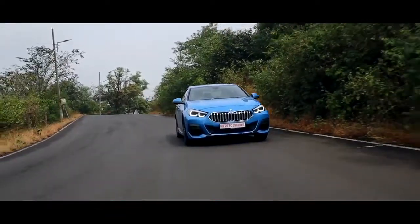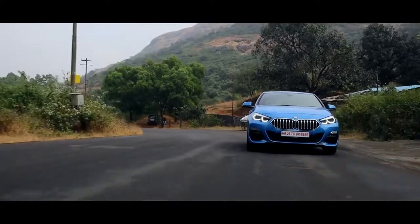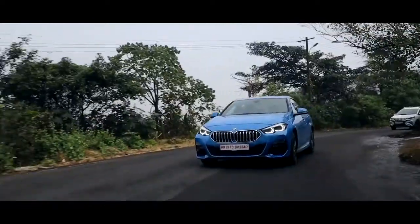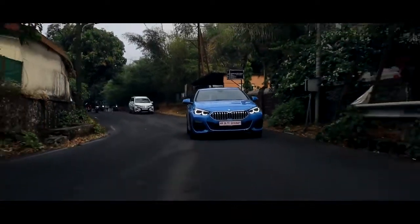Even though this car is front-wheel drive, they've managed to get a lot of grip out of it. It understeers quite rarely and you have to push the car to ten-tenths to get any understeer at all. This comes down to the special M Sport suspension, fat 225-section front tyres, and an electronic differential that helps increase grip even further. It doesn't feel like a 3 Series or any rear-wheel drive BMW — it feels front-wheel drive — but is it fun to drive? I've got a big smile on my face, so yes, it is fun to drive, even if it's a front-wheel drive BMW.